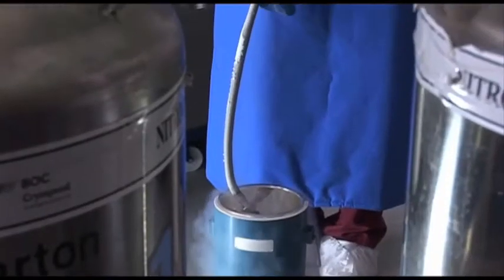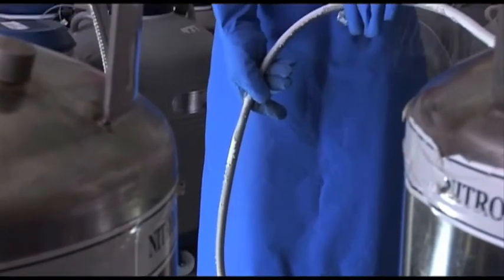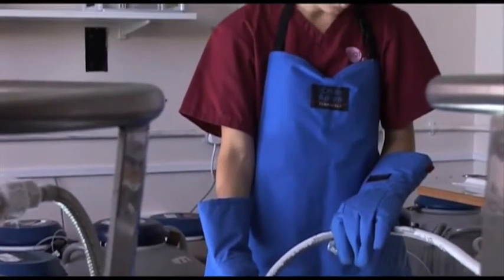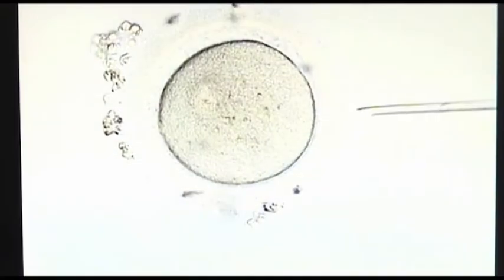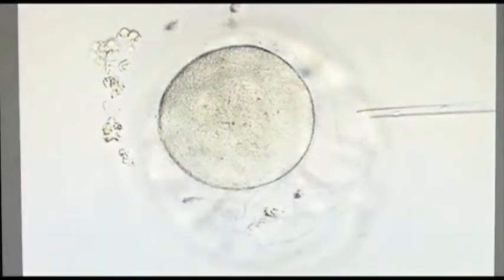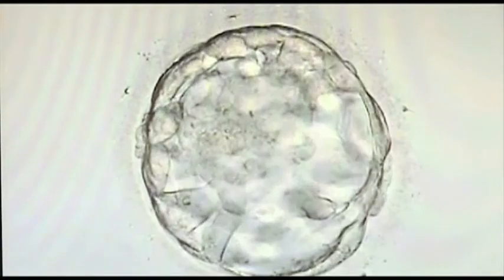When we freeze our embryos and eggs in this lab, we use a very modern technique called vitrification, which means that the embryos are frozen incredibly quickly. And when we thaw them, they have almost 100% chance of survival and also behave in the same way as fresh embryos and eggs, which is really fantastic news for our freezing program here.